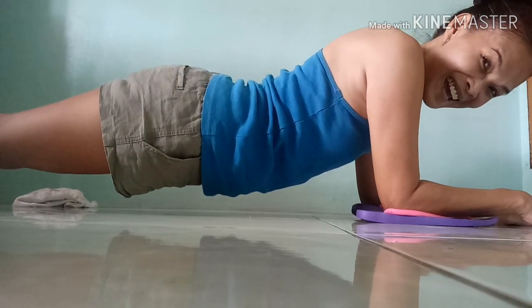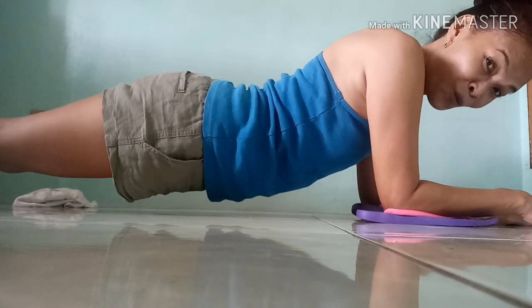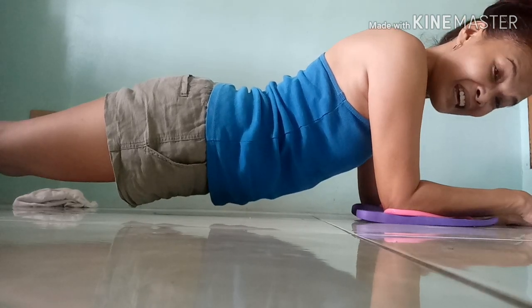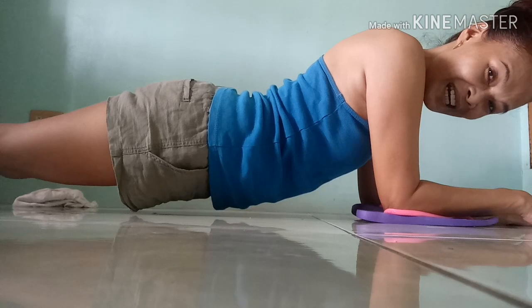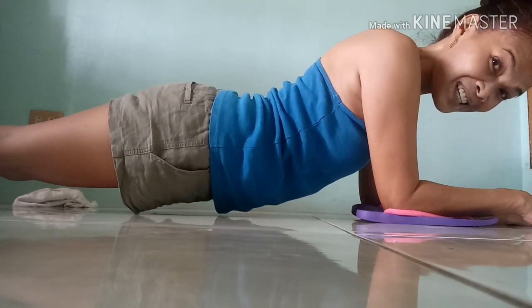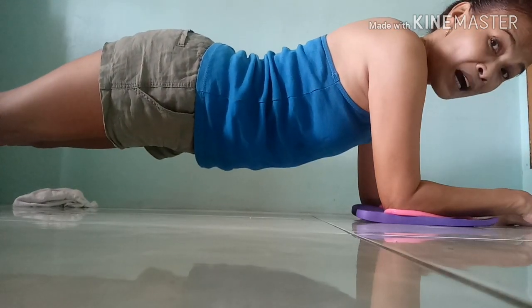That's it — this is planking, which helps my muscles stay toned and helps me maintain my figure, which is 34-26-36.